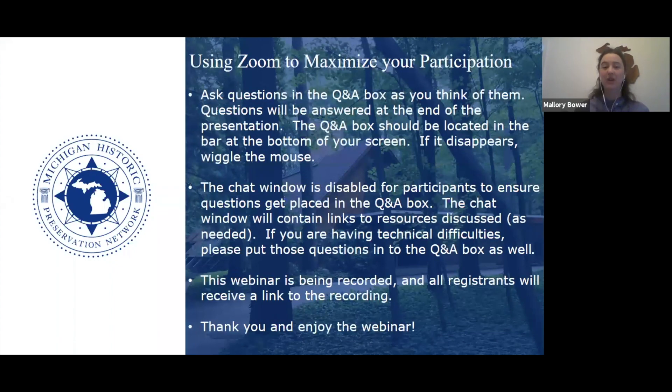My name is Mallory Bauer, and I have the privilege of serving as the field representative for the Michigan Historic Preservation Network. I am joined here today by Nathan Niedering with the State Historic Preservation Office. MHPN and the SHPO partner on a lot of projects, and sometimes people confuse our two organizations, so we will be spending a few minutes at the end of the presentation to talk about which organization you should reach out to depending on what you are working on in your community.